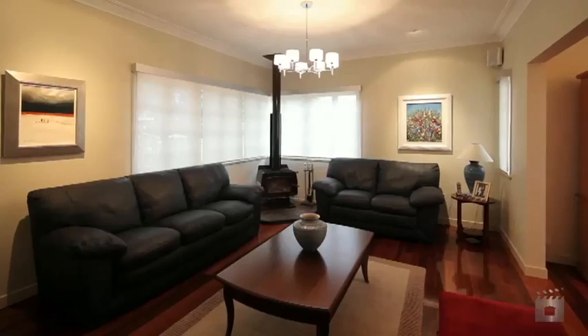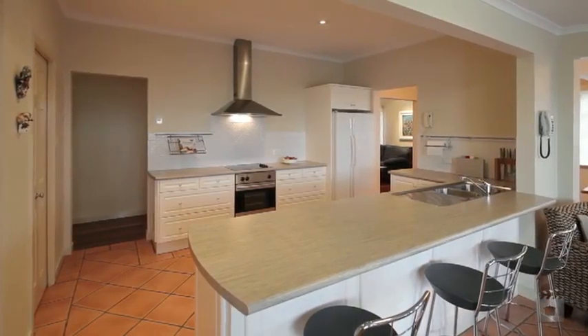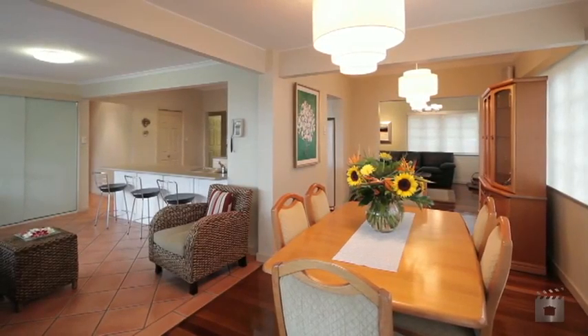Featuring a floor plan with distinct yet flowing formal and casual areas of generous proportions. With clean lines, polished timber floors and neutral tones, this home is warm and welcoming with a timeless quality that is sure to impress.